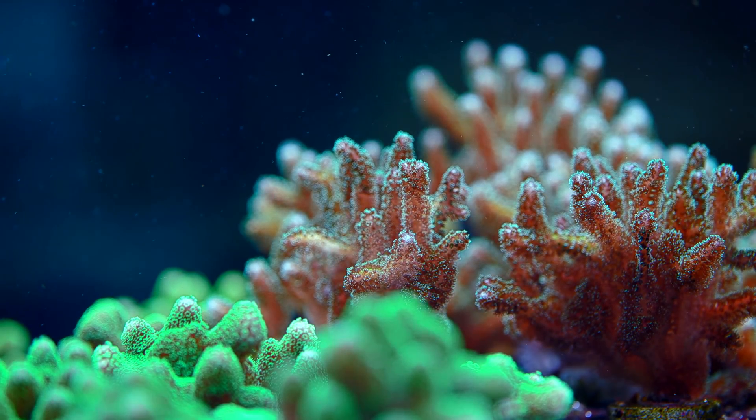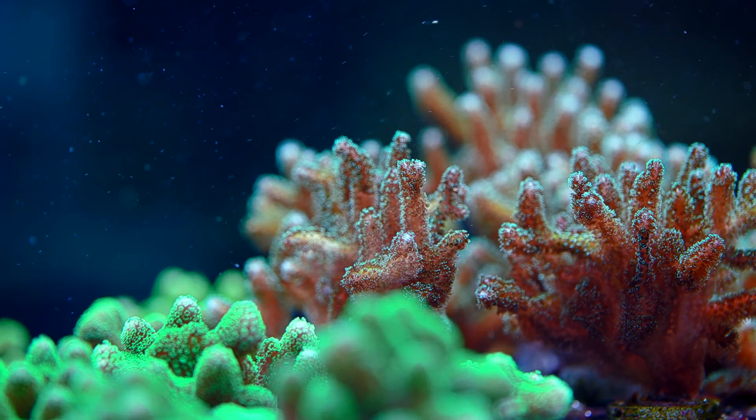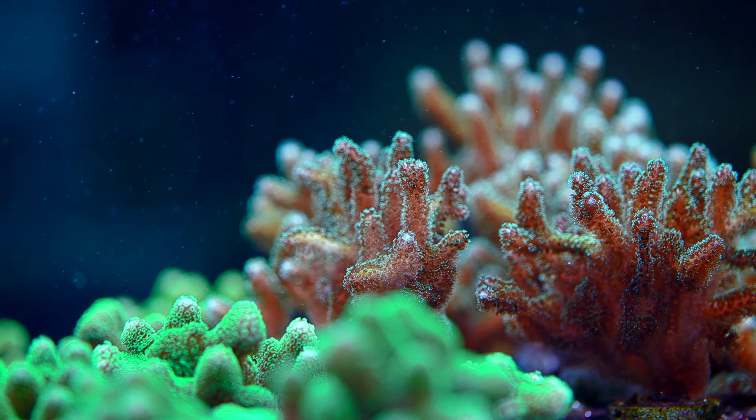Hi guys, welcome back to Tidal Gardens. When it comes to reproductive methods, corals have a diverse skill set.